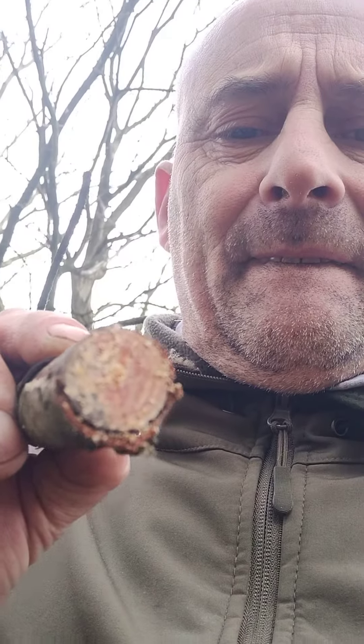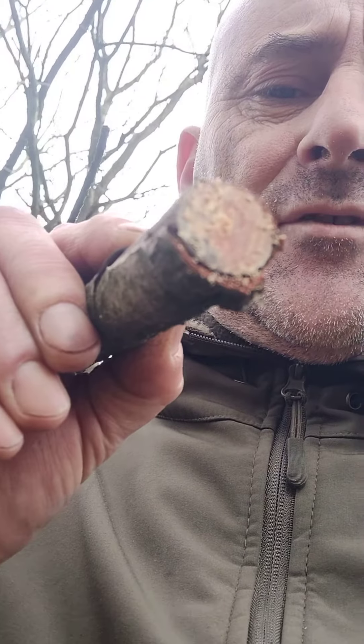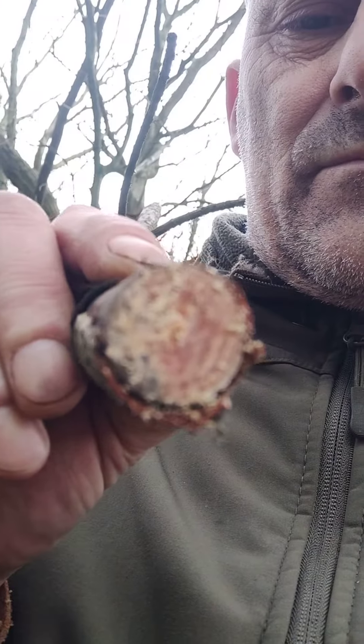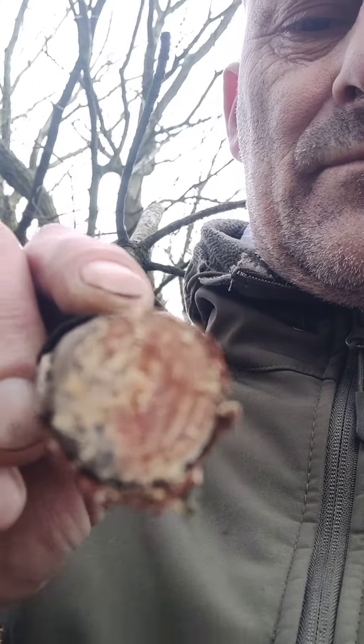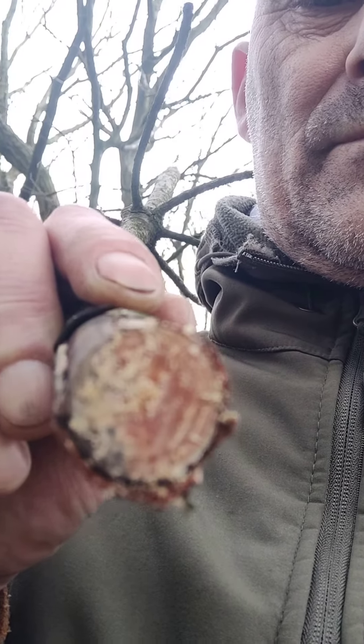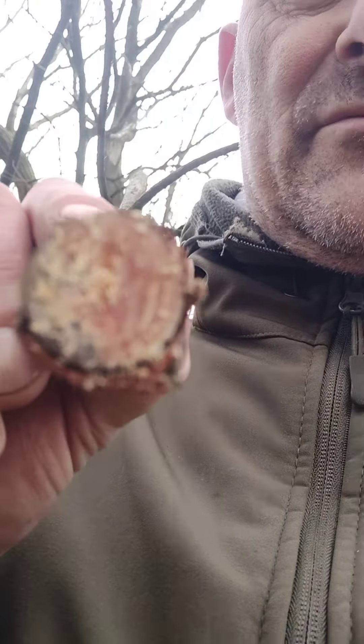Look at that. Focus, you tosser. You see the red in it? That's resin. It's rotten at the other end, so it keeps smashing up.